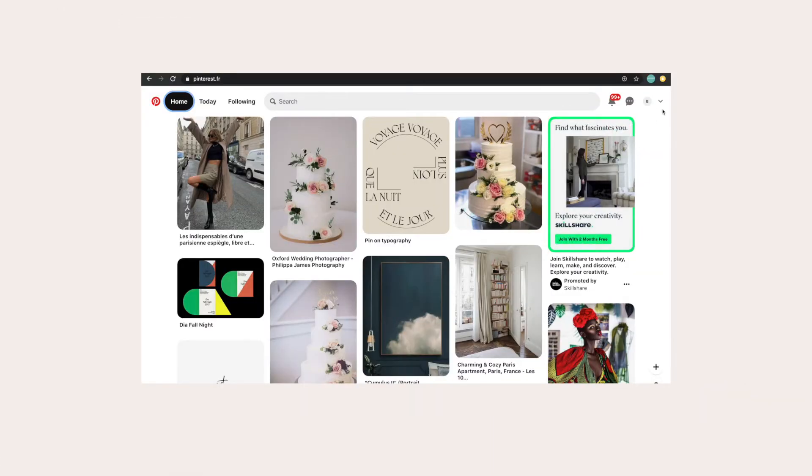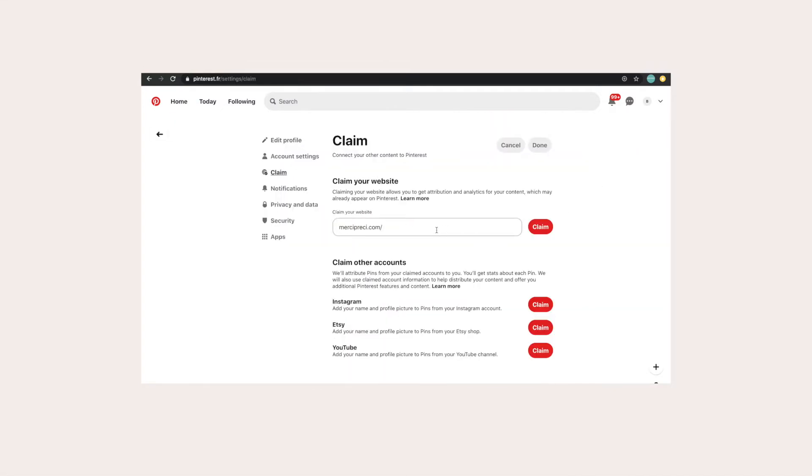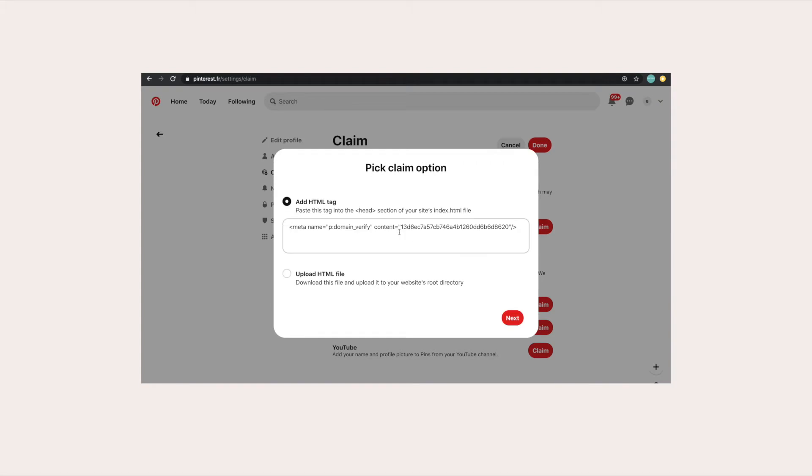First, go to Settings and then go to Claim. Write down your website URL here and click on Claim. Copy and paste this code.